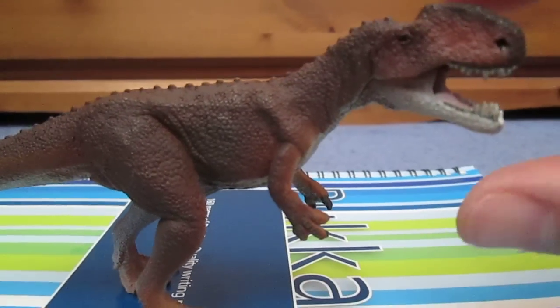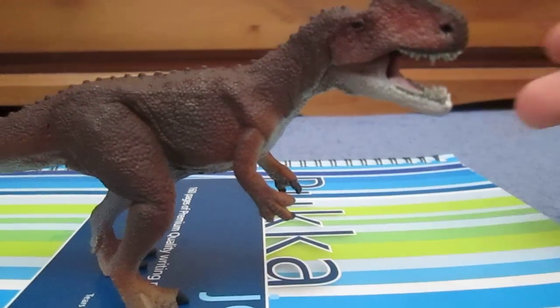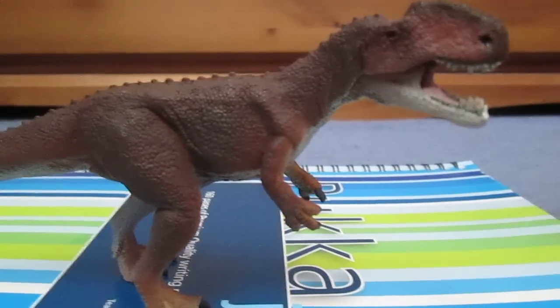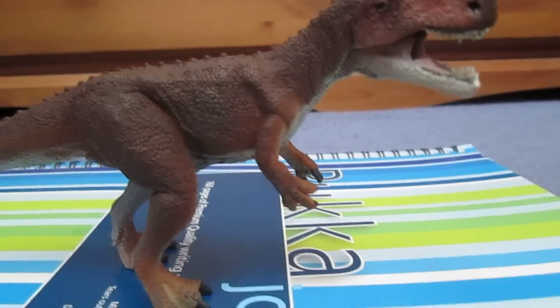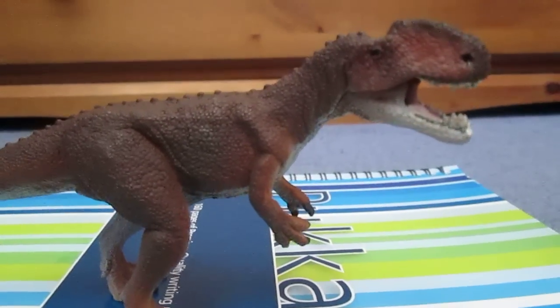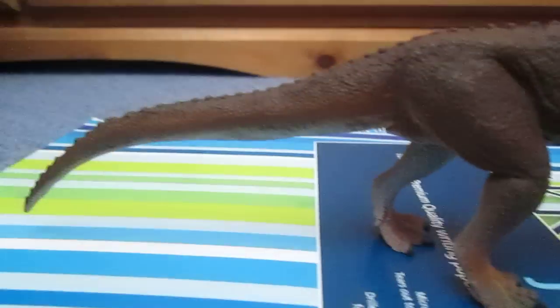This guy is really awesome and it's also nice to see another Chinese dinosaur model being made. This guy lived in about the middle of the Jurassic period and would probably have fed on stegosaurs like Huayangosaurus and sauropods like Omeisaurus.